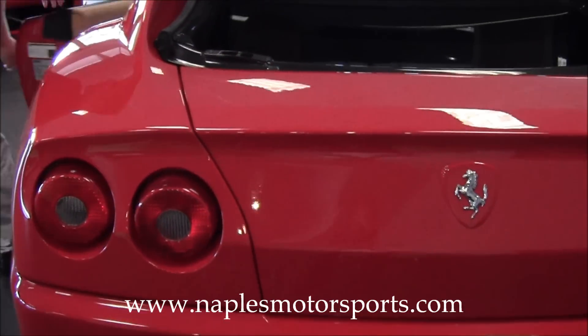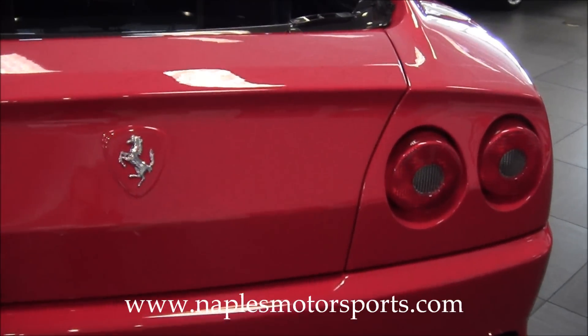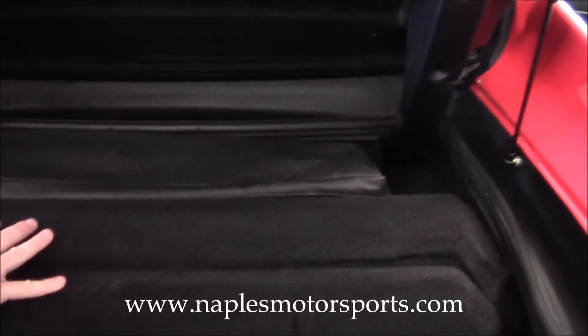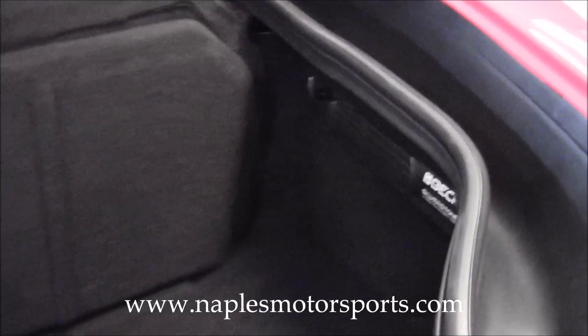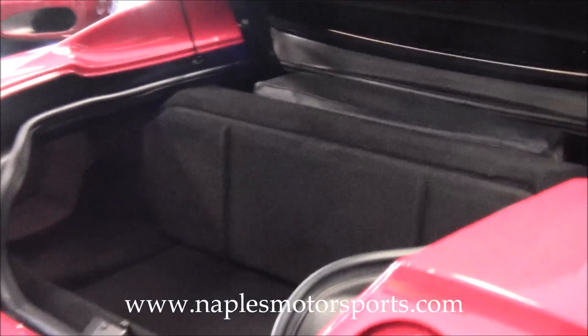Let me open the trunk here and show you inside. You'll see that the actual trunk lid is all carbon fiber — you can see the raw carbon fiber inside. For a Ferrari, it's actually got a nice size trunk; you can fit a full set of golf clubs in here. There's no sagging of the carpet anywhere in the trunk interior. On the right-hand side you'll notice the Becker factory CD changer. Just an exceptionally clean car.